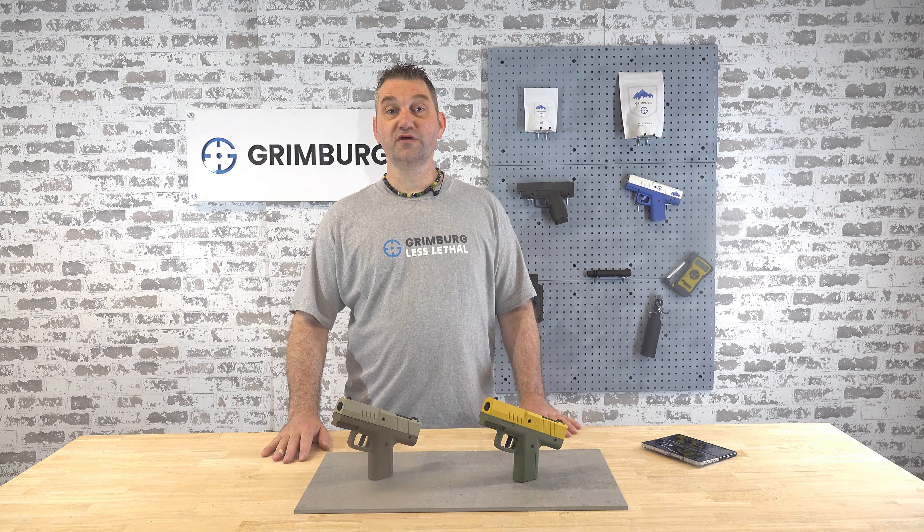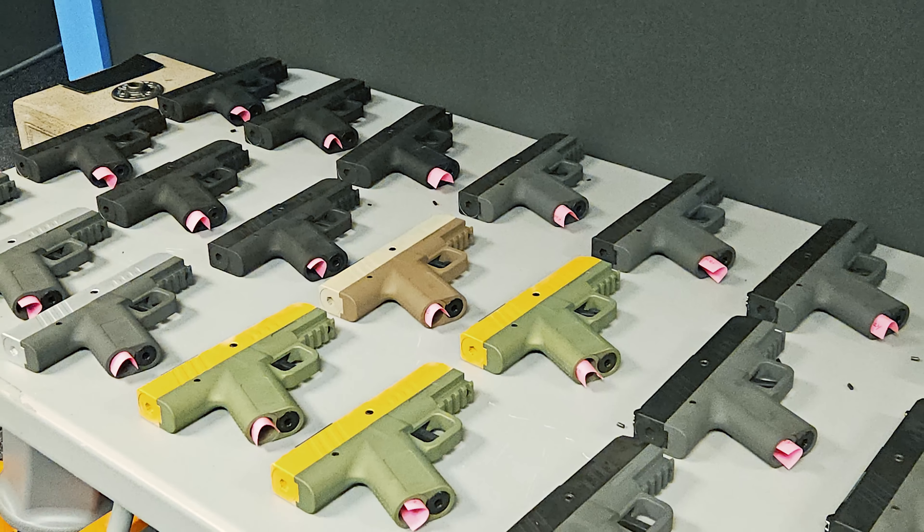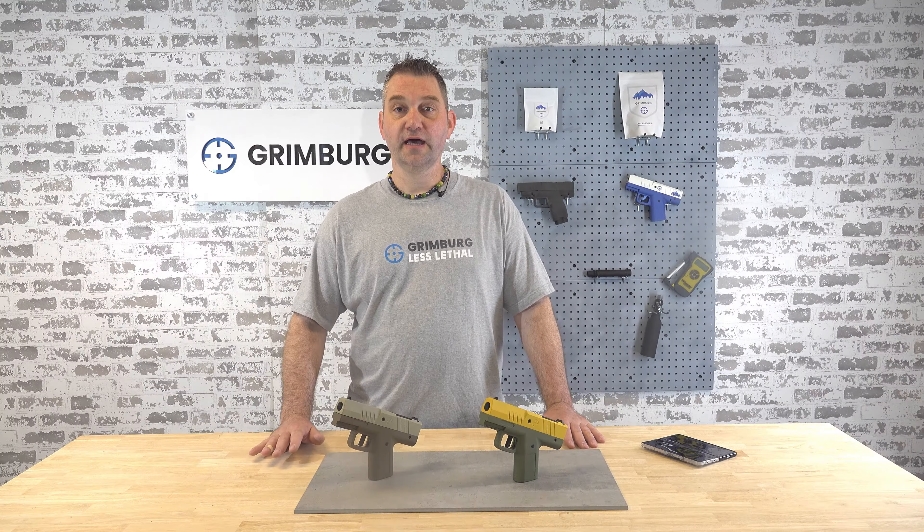Hi, this is Kurt with Grimberg, and we've been pretty busy lately. We've been shipping about 100 orders a month for the Gavel Launcher Pistol, and orders are increasing, and we're trying to keep up.